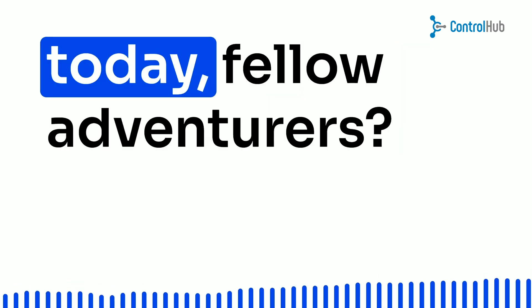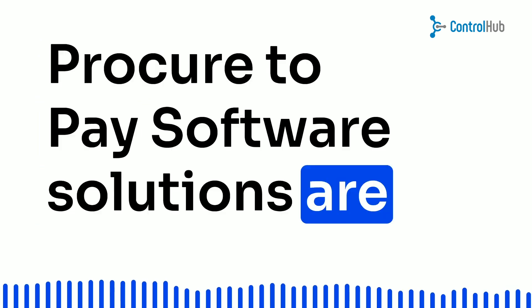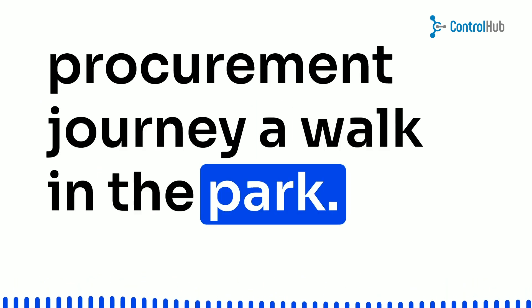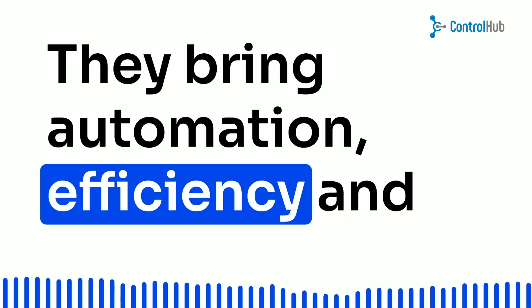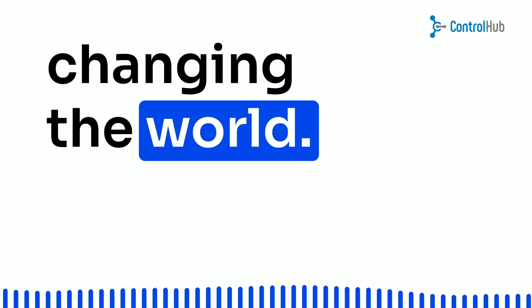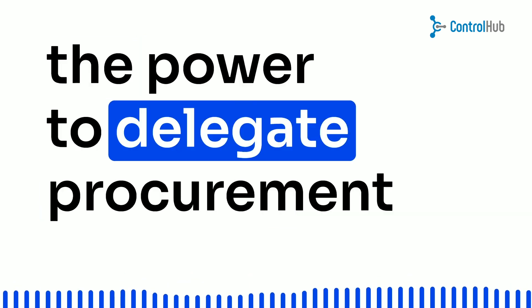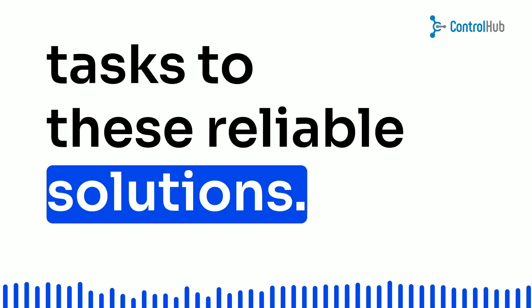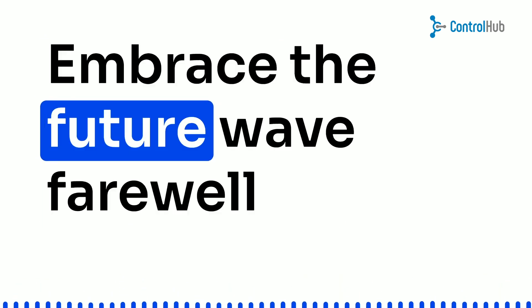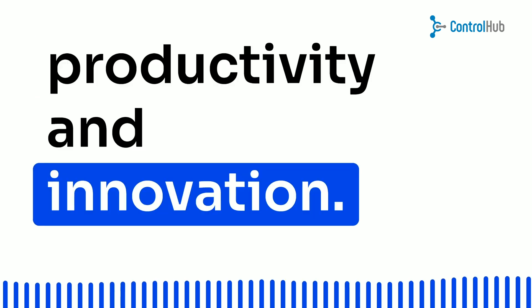So, what have we learned today, fellow adventurers? Procure-to-pay software solutions are like your trusty sidekicks, making your procurement journey a walk in the park. They bring automation, efficiency, and cost savings, freeing you up to focus on your real passion — changing the world. Imagine being an engineering director with the power to delegate procurement tasks to these reliable solutions. It's a game changer, my friends. Embrace the future, wave farewell to manual headaches, and say hello to productivity and innovation.